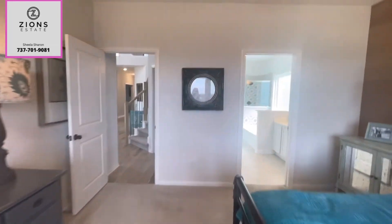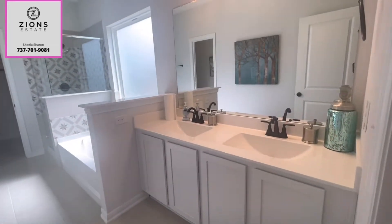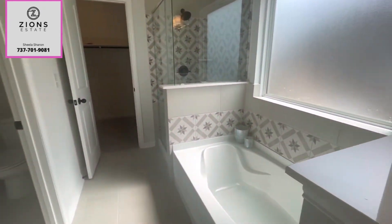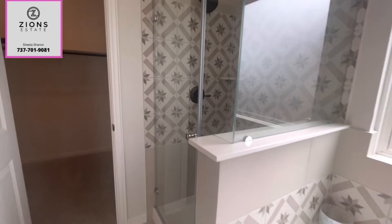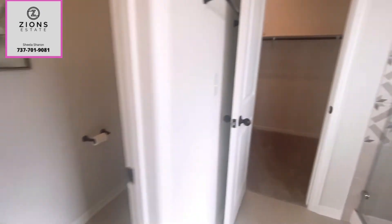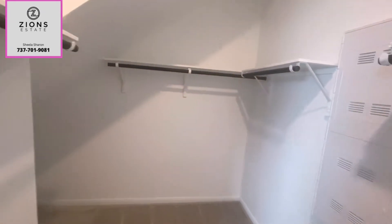They do have some beautiful lots with a view in this neighborhood. In the master bathroom there's a double vanity, a tub and shower, and beautiful tile on the wall. Lots of upgrades in the model home. And this is the walk-in closet — a good-sized closet that goes all the way inside.